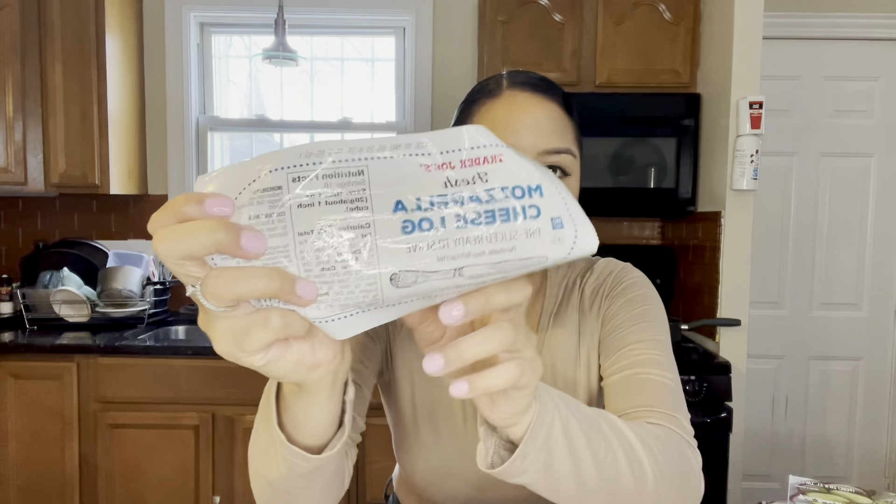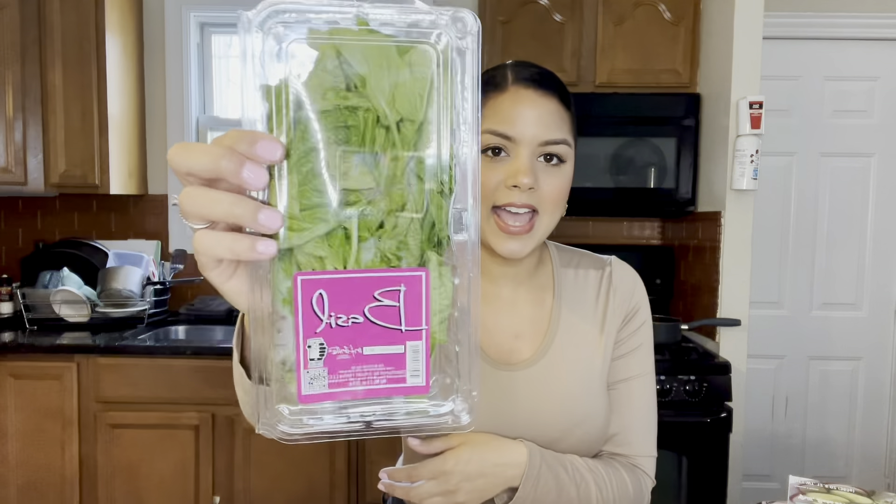I got two containers of grape tomatoes because I want to attempt the TikTok famous feta pasta. I made it once before but it didn't taste that great with the feta, so I picked up some mozzarella cheese instead, figuring it would give it a better flavor. I also grabbed some basil leaves to add in, and some grated parmesan to sprinkle on top when it's done.